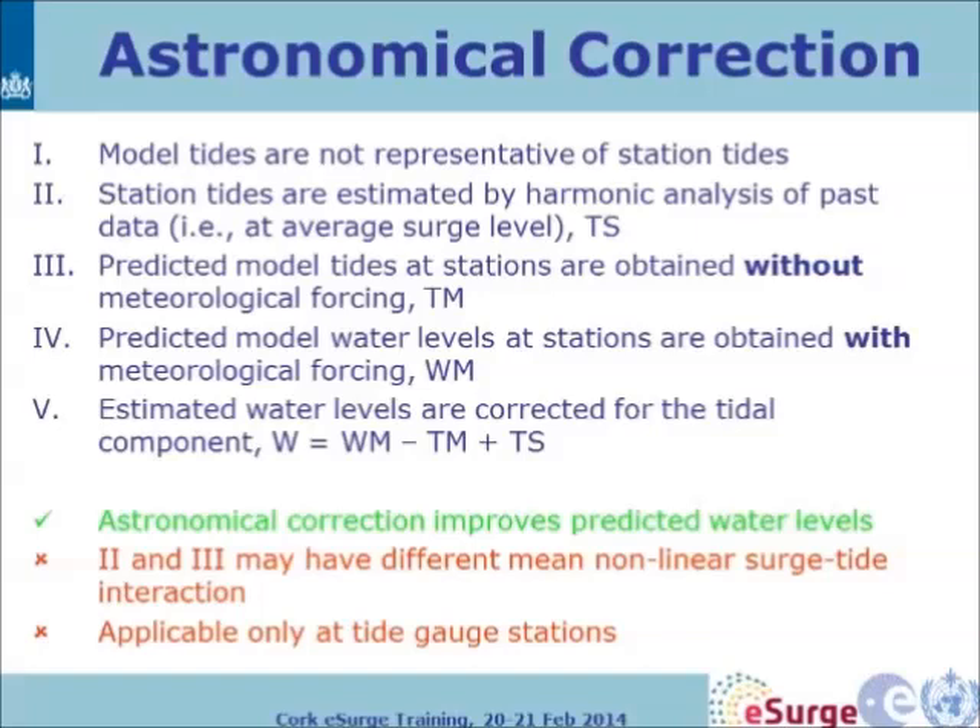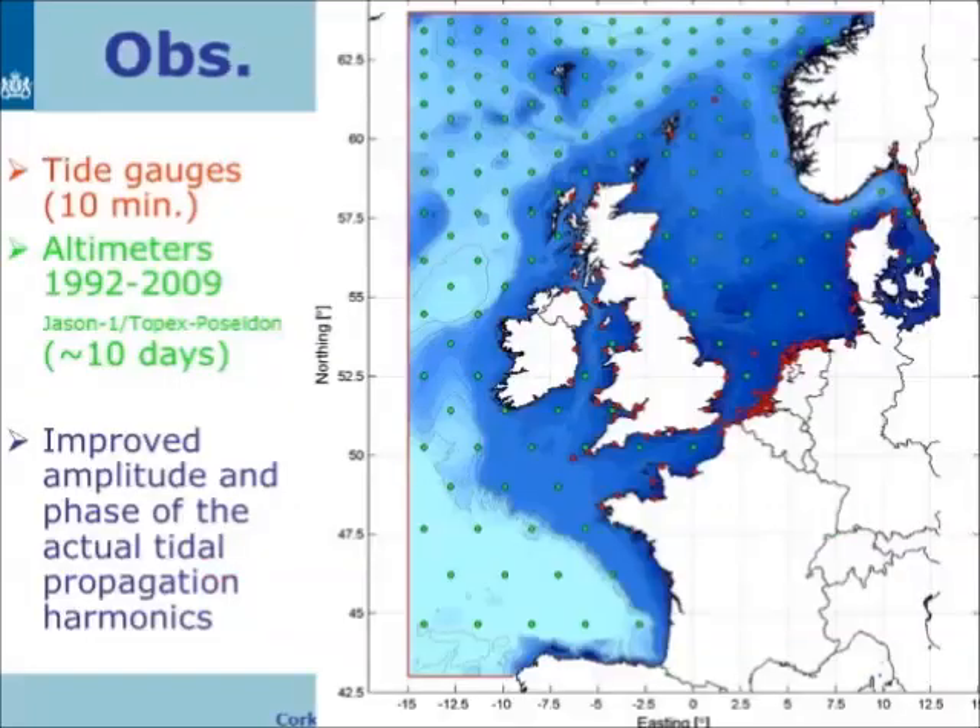This correction improves predicted water levels. However, station tides and predicted tides may have different nonlinear surge-tide interactions, so something is still missed. Also, this can only be done at tide gauge stations — not anywhere else in the model domain. For altimeter observations, only crossover points are used to get a uniform grid, to ensure tidal input is correct and to look at harmonics in the area.